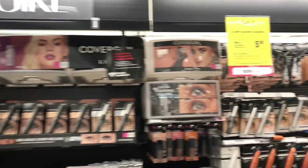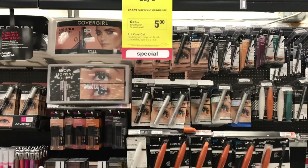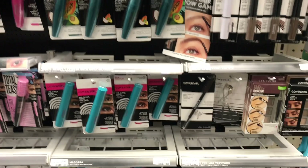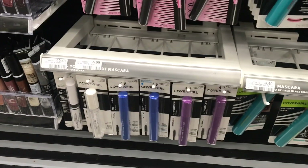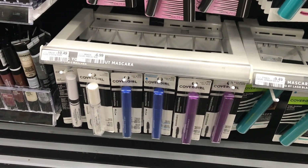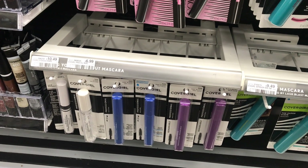The moneymaker deal of the week is on Covergirl cosmetics — buy two and get five dollars back in ECBs, limit of one. I was trying to get the brow pencils but my store was completely wiped out, so I picked up two mascaras instead, priced at $6.99 each, totaling $13.98.